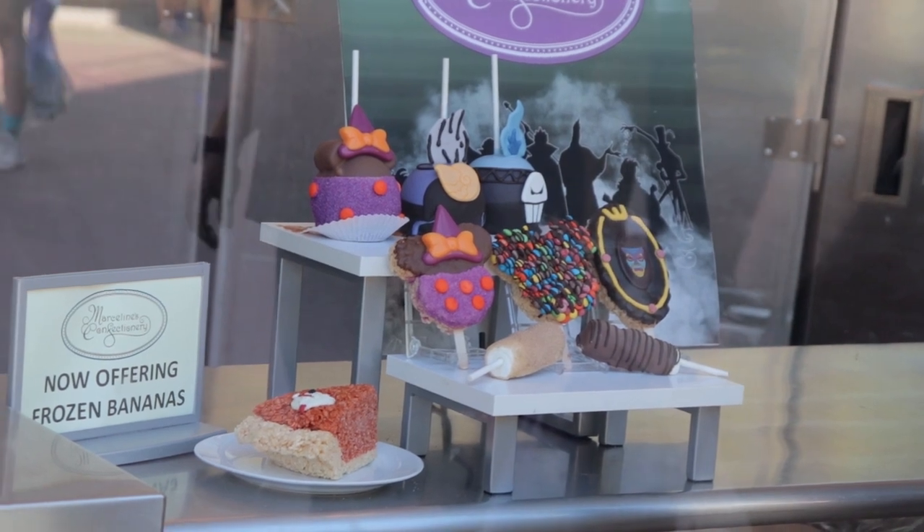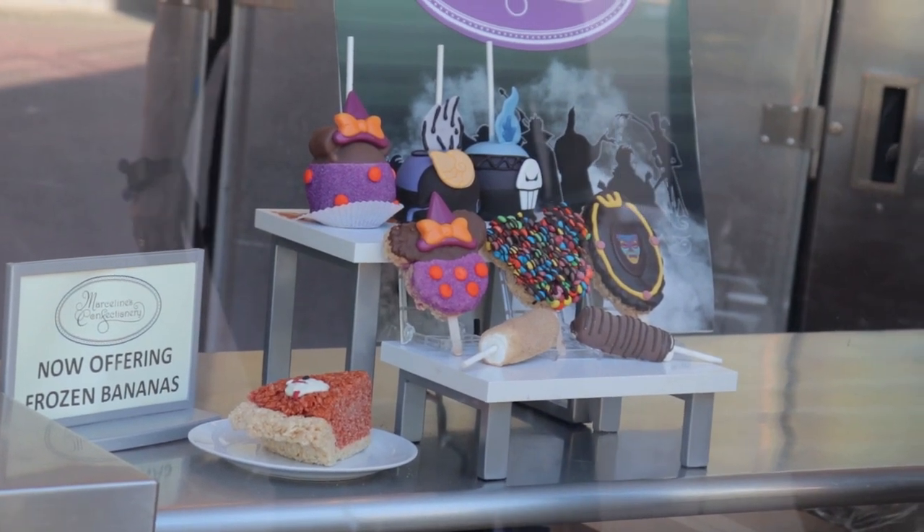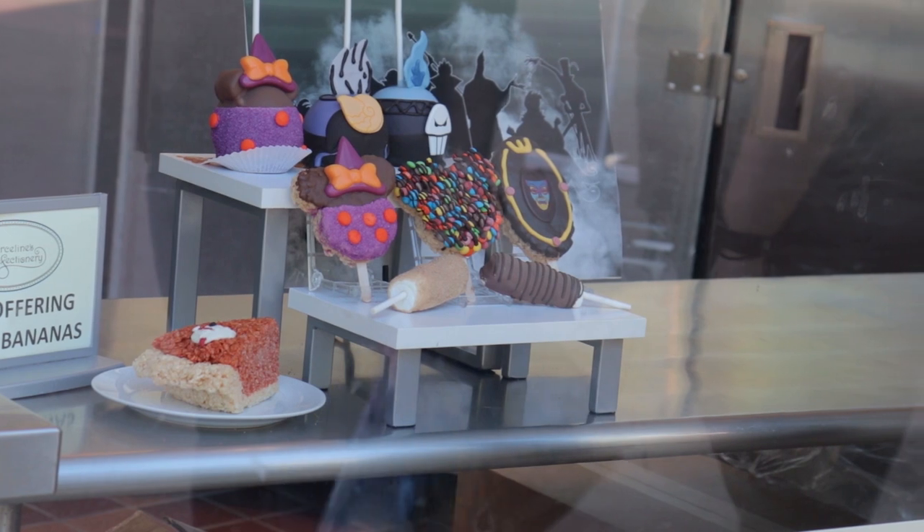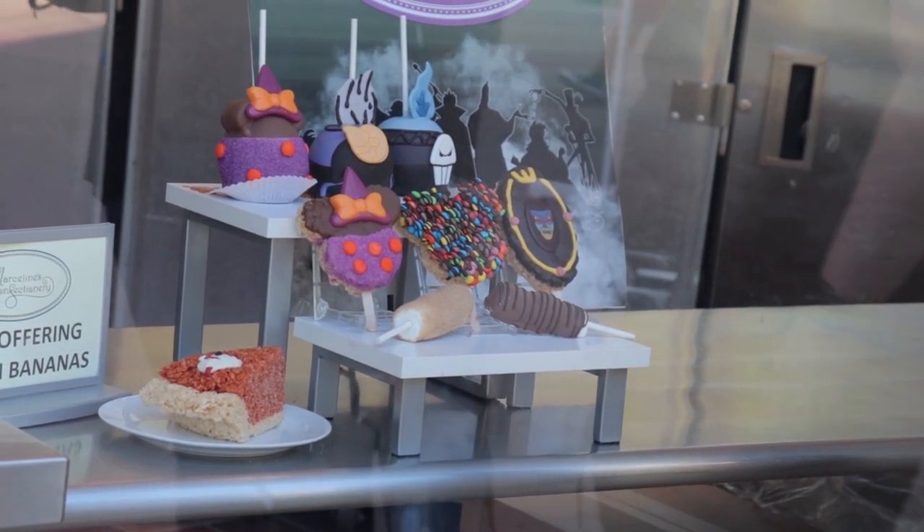They have some Halloween-themed treats. Marceline's is one of those stores at Downtown Disney that always has a virtual return time. Before we hit the Premiere Shop, we came to put our name down and get a text when it's time to come in, and yet we still had to wait in line. Marceline's is a very popular shop - it's the only Disney-themed dessert shop at Downtown Disney. Here are some of the Halloween treats they have to offer. I think those bottom ones are marshmallows covered in fudge.